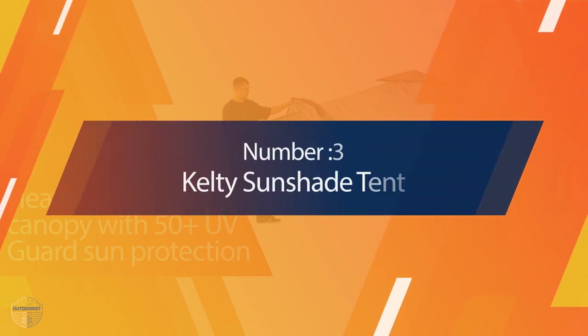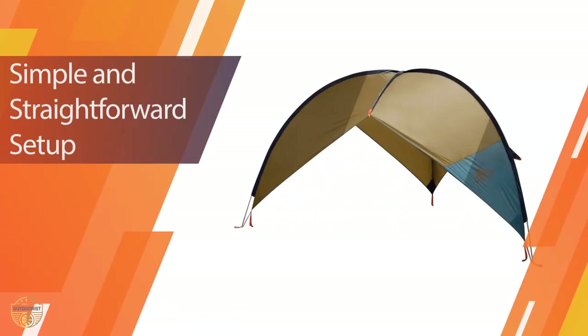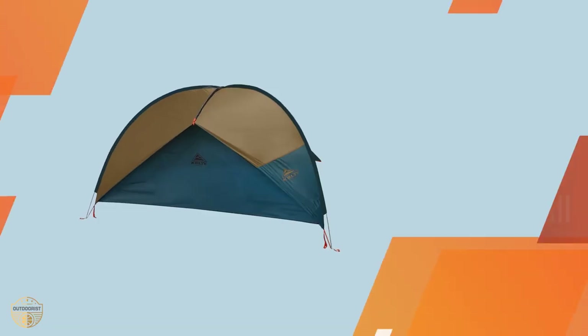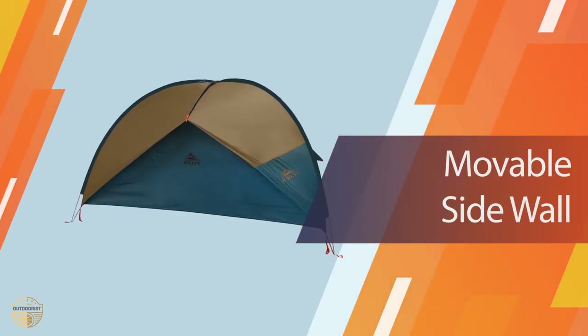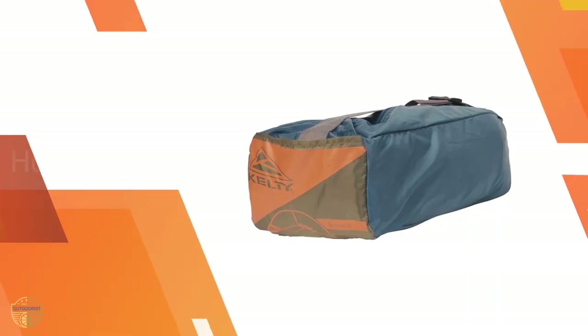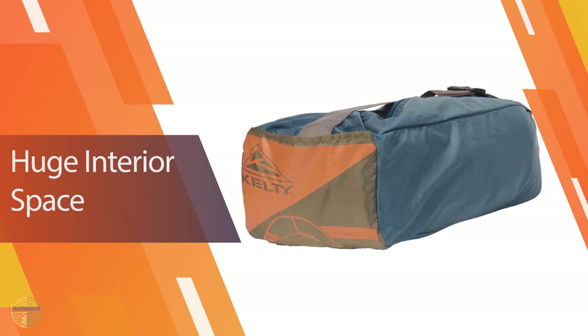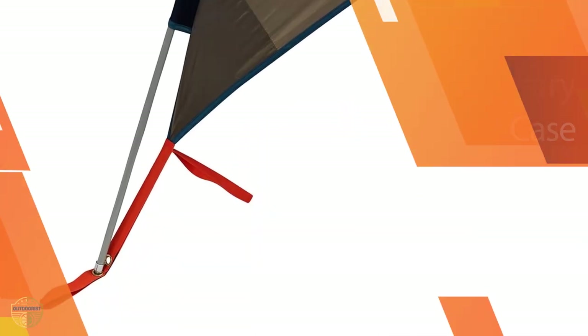Number 3. Kelty Sunshade Tent. The Sunshade has been redesigned to provide greater strength and comfort, with the addition of a new vent for better airflow and a removable rainfly. The Kelty Sunshade has passed all U.S. Army testing requirements and will be able to withstand extreme heat, cold, rain, and wind. The fabric is lightweight and quick to erect, but durable enough to withstand the rigors of travel and camping.